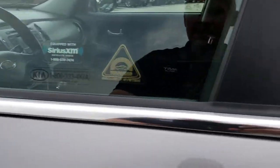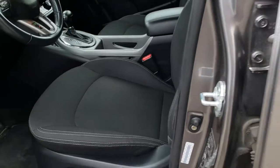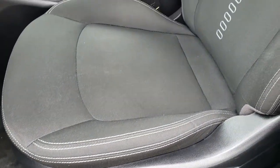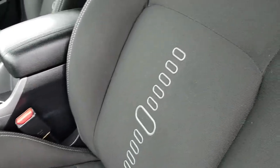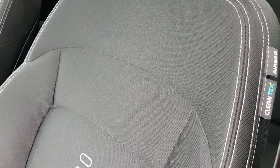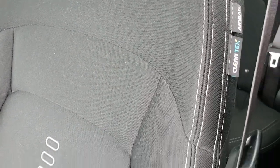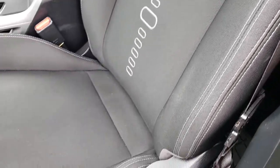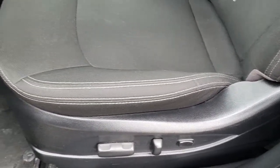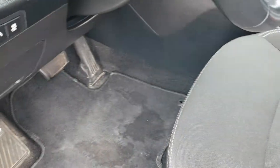It has the power mirrors with the built-in directional signals. Inside, the EX package gives you the black cloth interior. There are no rips or tears on these seats — very nice and clean. They do have side curtain airbags. CleanTex is the brand of the cloth. The power driver seat has factory floor mats throughout.